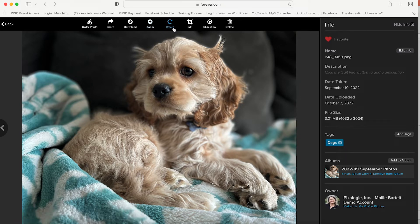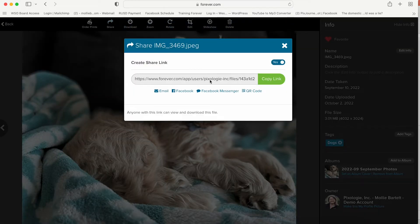There are options across the top that allow you to download, zoom, rotate, and share. This share icon will be visible in a lot of different places, and when you share from your computer you can copy the link, send it in an email, post it on Facebook, send a message on Facebook, and even create a QR code.